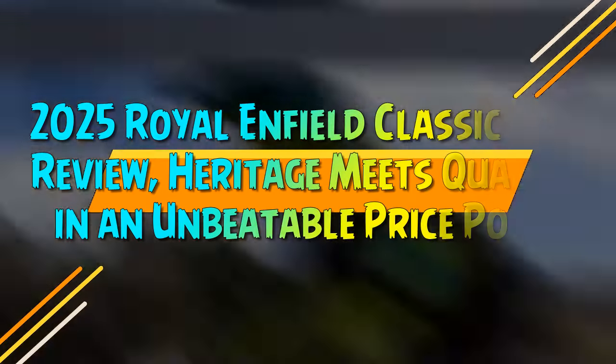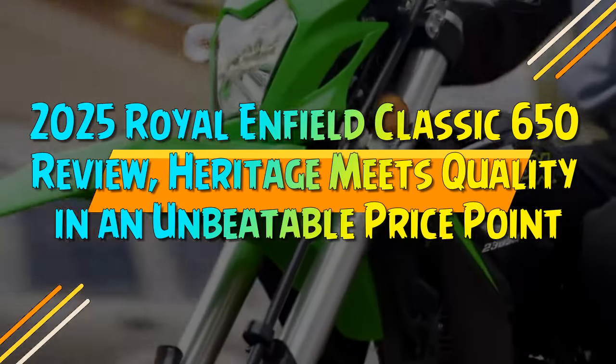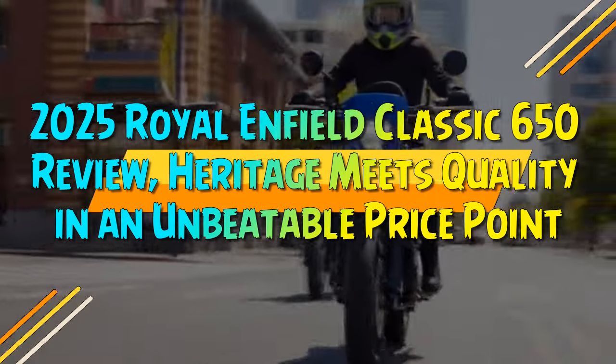2025 Royal Enfield Classic 650 Review. Heritage meets quality in an unbeatable price point.